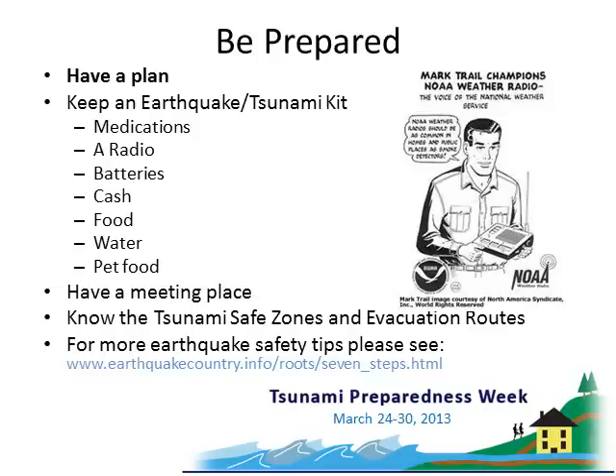Be prepared for a natural disaster by having a plan. Be sure to keep an earthquake tsunami kit prepared. At the minimum, this kit should contain medications, a radio, batteries, cash, food, water, and pet supplies. Know the tsunami safe zones and evacuation routes. Be sure to have a meeting place in mind in case you and your group become separated.